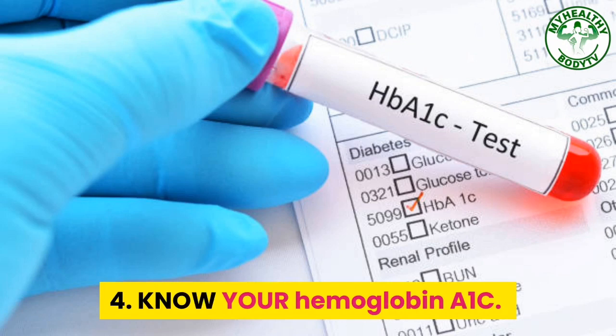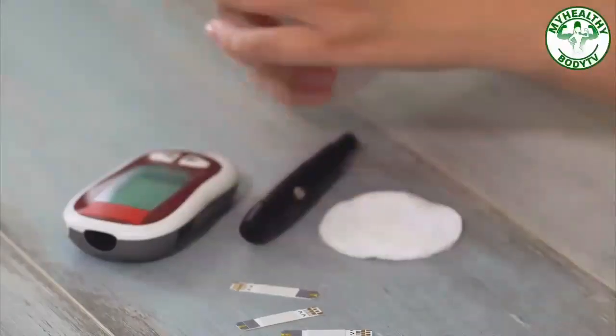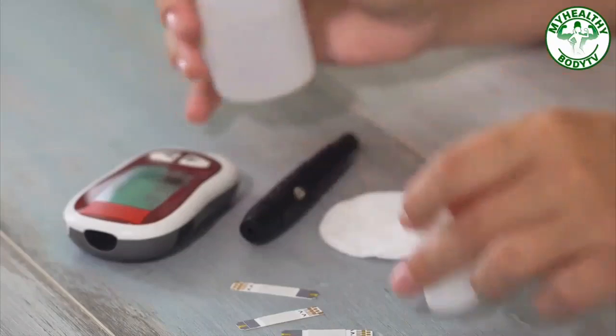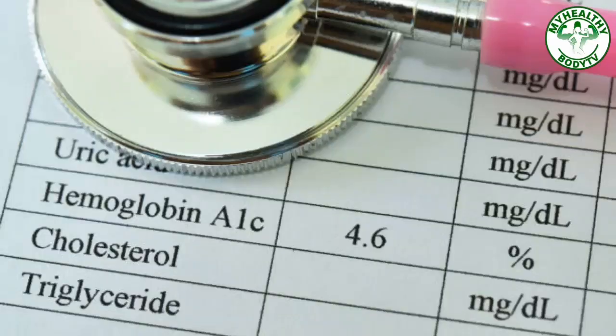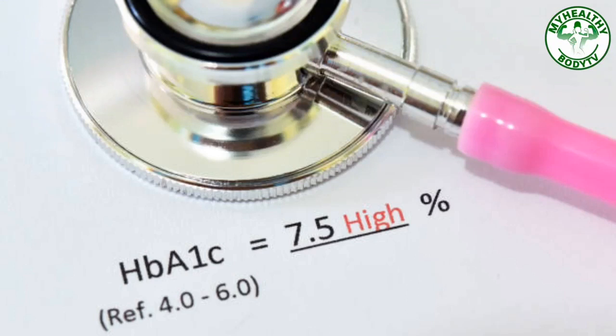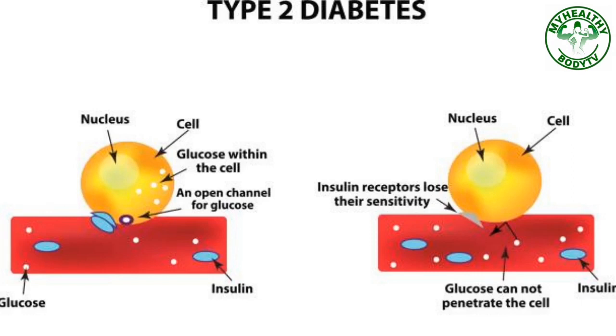Step 4: Know Your Hemoglobin A1c. Get an A1c test regularly. The A1c test is a simple blood test that measures your average blood sugar levels over the past 2 or 3 months. A normal A1c level is below 5.7%. A level of 5.7% to 6.4% indicates prediabetes, and a level of 6.5% or more indicates diabetes. Within the 5.7% to 6.4% prediabetes range, the higher your A1c, the greater your risk is for developing type 2 diabetes.